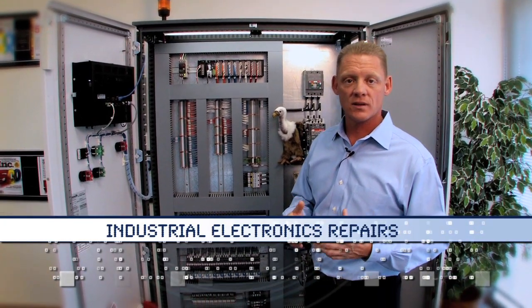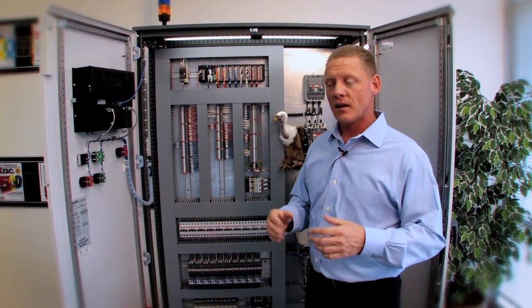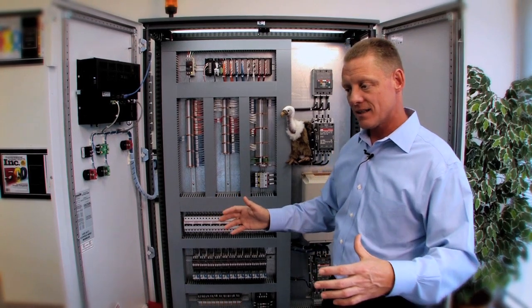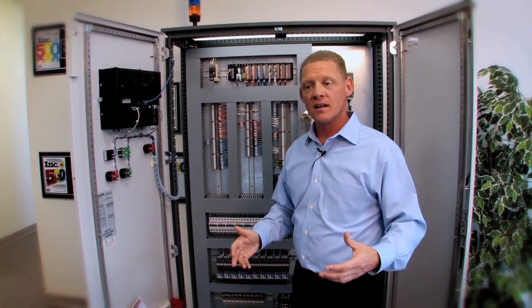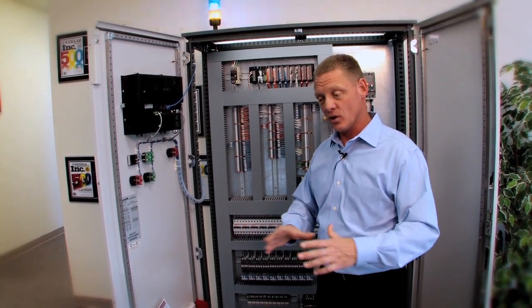Third thing we do is electronic repair. A lot of times that machine, as it gets older, starts to break down more often. The electronics are aging, maybe it's too slow, you're dealing with old technology.